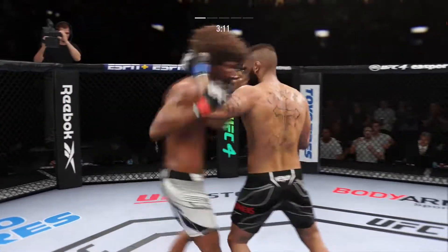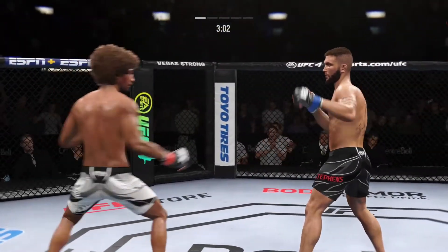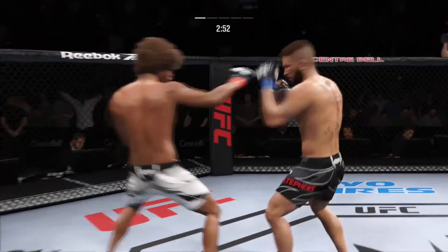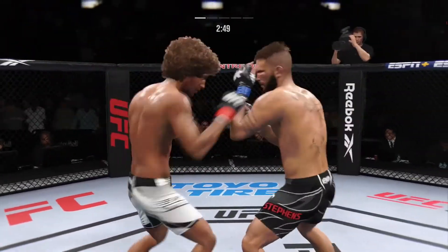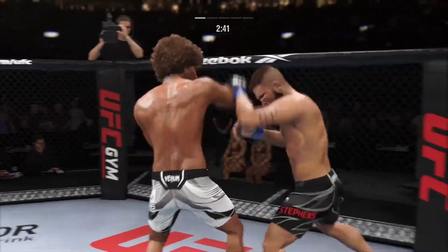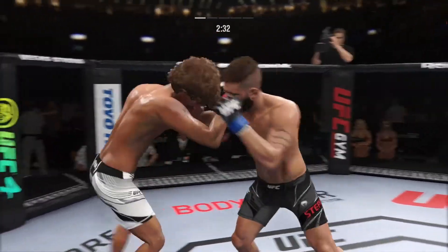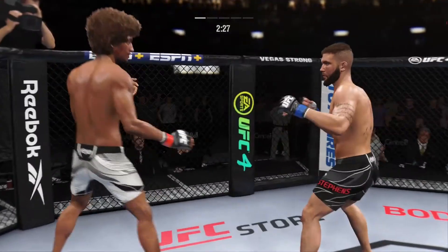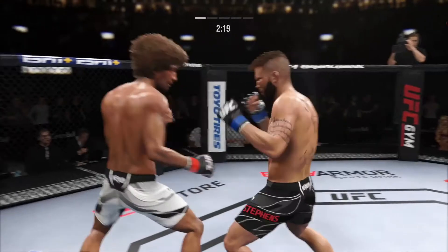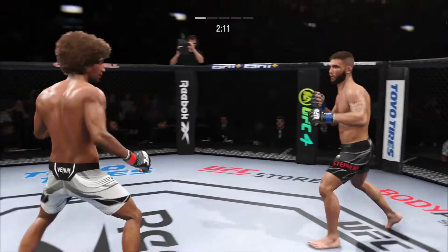Stevens gets caught with that punch — his chin has held up thus far, but he's gotta shore up the defense. He landed the right hand there. That shot is blocked by Stevens. Oh, he lands the superman punch and they separate. Nice athleticism from Stevens to avoid that potential takedown. Both guys really throwing with authority.